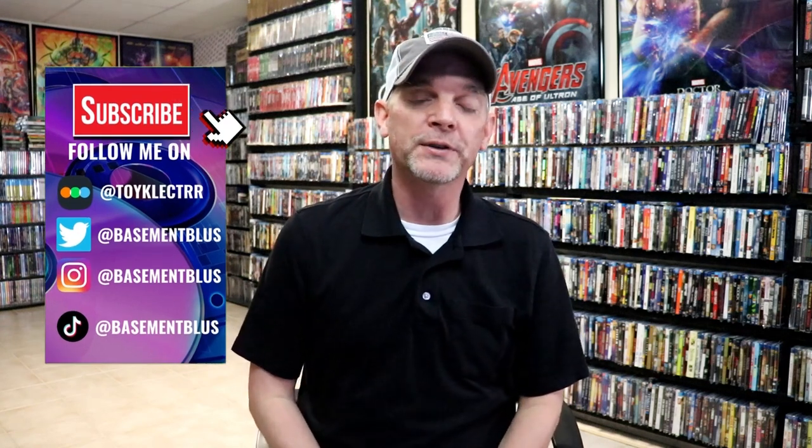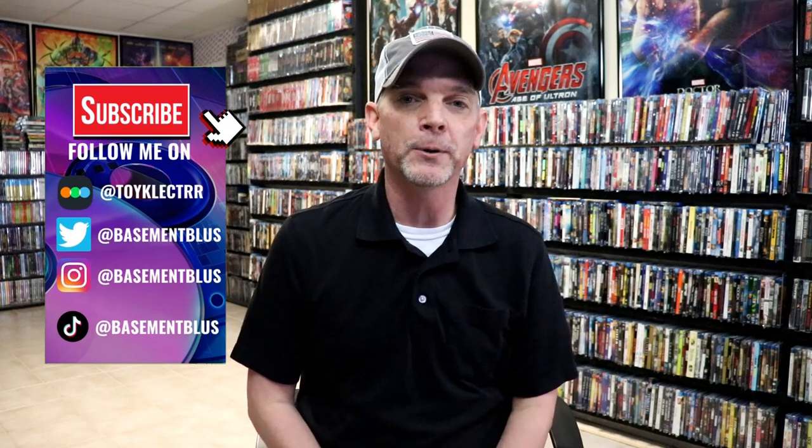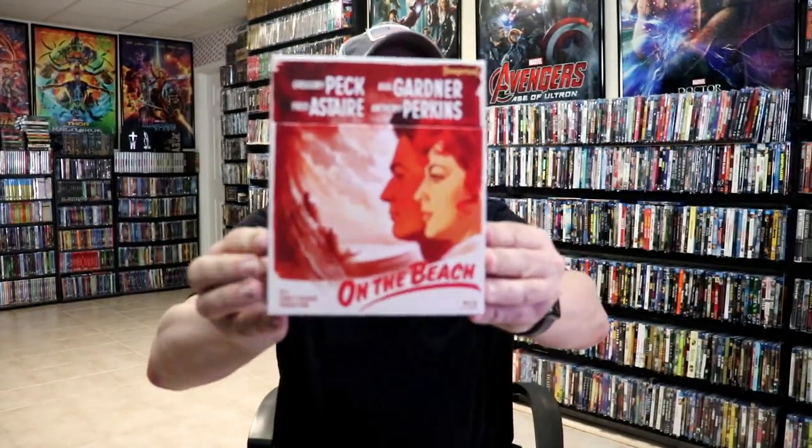Hey, Tony here. Today I want to show you all of the titles that were released in August of 2022 from the imprint film lines from Via Vision. There was a delay in me receiving these titles because they got held up in customs, but I do want to take time to show you these great titles. We have 11 titles total and some different box sets.